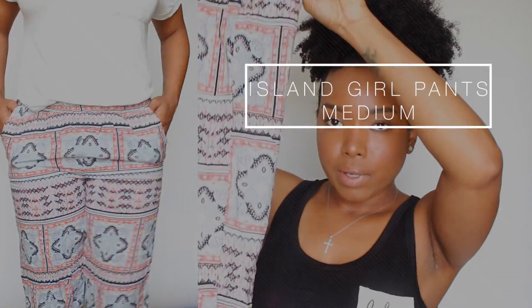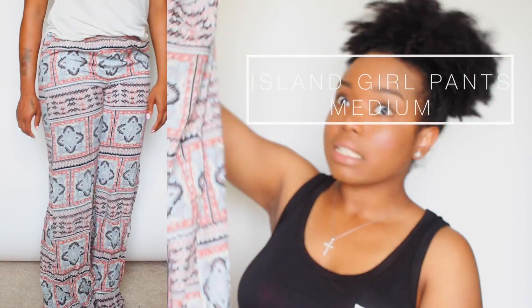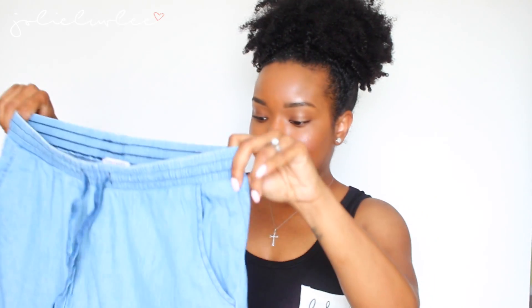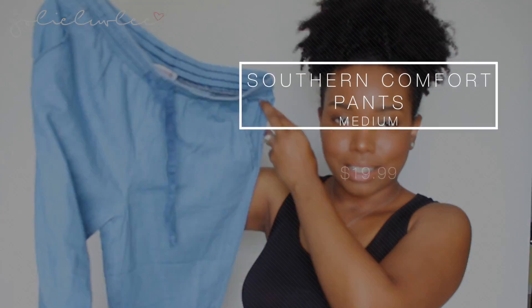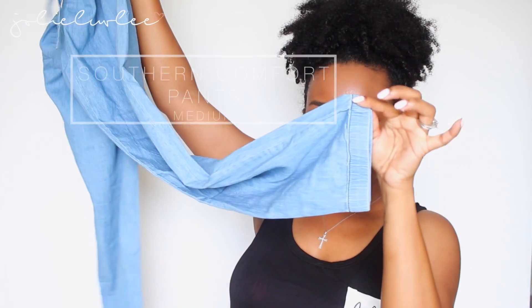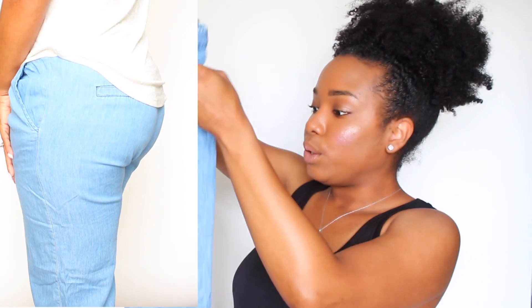Then I have these really cute bohemian-style wide-leg pants that are really loose except around the butt area. I tried to get them a size bigger because I didn't want it to be so tight, but yeah, these are really cute. Then I got these really cute chambray-looking tight pants — they're kind of like joggers because they have the cinched ankles, and they are really cute and comfortable.